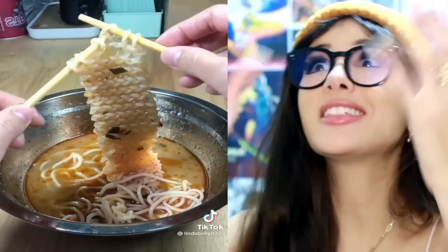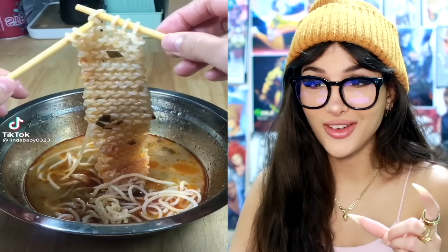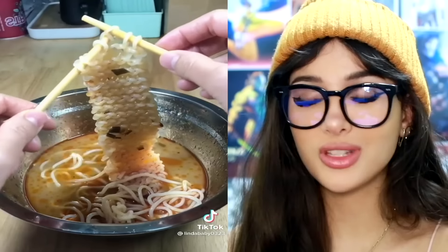They knitted a mini scarf out of their noodles. I see people do this with only a few loops, but seeing the entire bowl knitted into a little scarf is very satisfying. Look at the loops — they're actually knitting the noodles. When mother says not to play with your food, this is exactly what she means. Now take a bite.